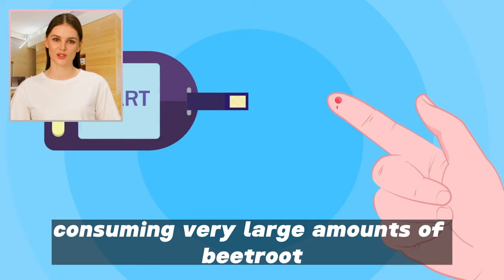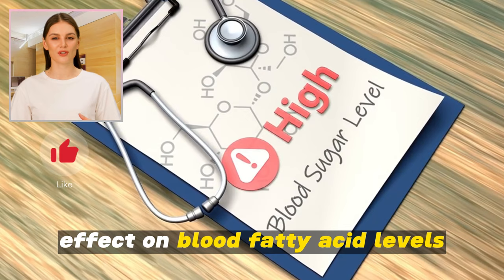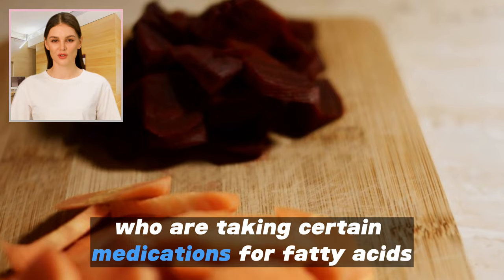6. Effect on blood sugar levels. Beetroot contains high levels of sugars, which can affect blood sugar levels in some people. 7. Effect on blood fatty acid levels. Beetroot contains compounds called betonins, which can improve blood fatty acid levels. However, this can affect some people who are taking certain medications for fatty acids.